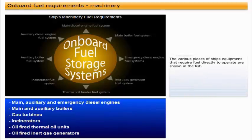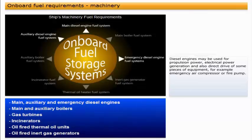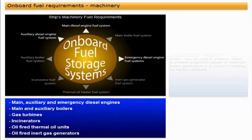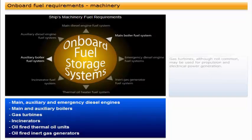The various pieces of ship's equipment that require fuel directly to operate are shown in the list. There are many different duties that this equipment may be used for. Diesel engines may be used for propulsion power, electrical power generation, and also direct drive of some pieces of equipment, for example an emergency air compressor or fire pump. Boilers may be used to produce steam to provide propulsion power, electrical power generation, or a source of heating for various systems.